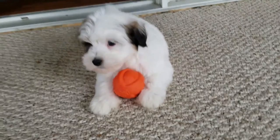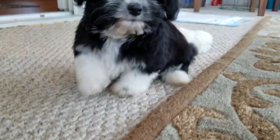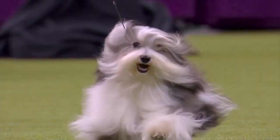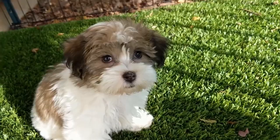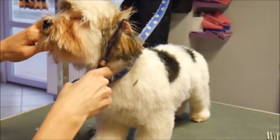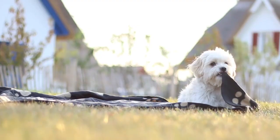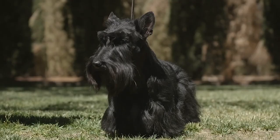Number 10: Havanese. Havanese dogs have earned the nickname 'velcro dog' because they tend to stick pretty close to their owners. They make extremely loyal, lovable companions. On the smaller side, they only weigh up to 13 pounds. These dogs are easy to groom, minimally shed, and are extremely easy to train.